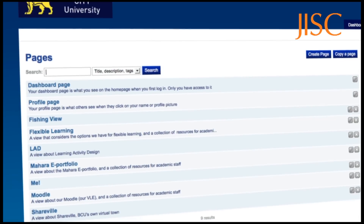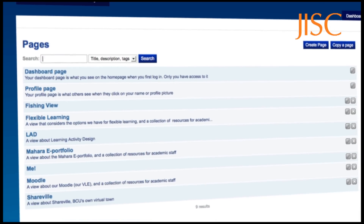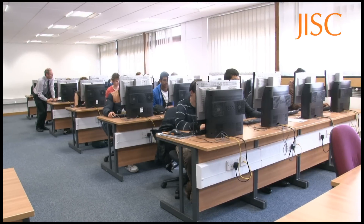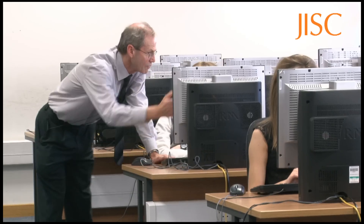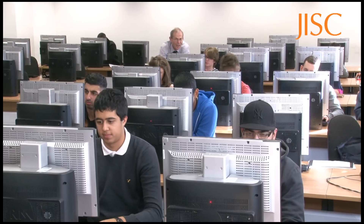ePortfolios play an increasingly important part in effective student learning. At Birmingham City University, the Mahara ePortfolio system has been successfully integrated into learning, teaching, and assessment in different disciplines.